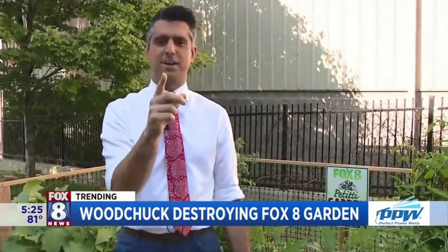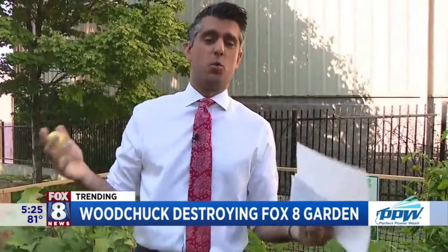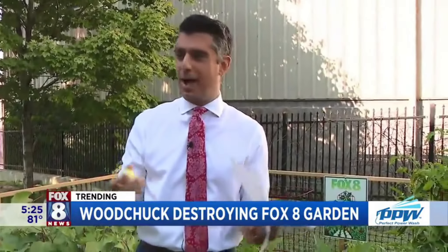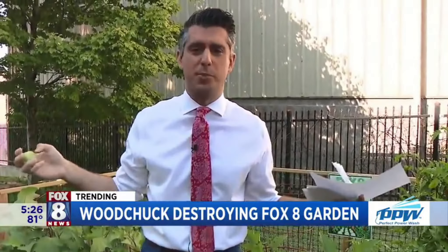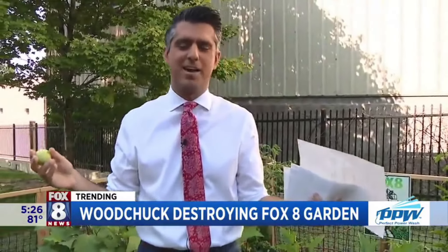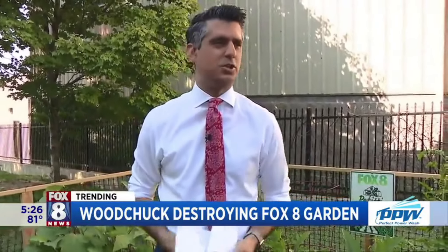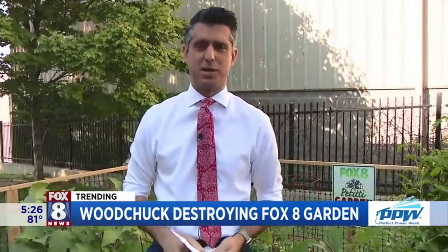And that's where the Fox 8 viewers come in. We've posted this on our Facebook page — we want solutions. What should we do about this groundhog woodchuck? I have some facts here: they're also called land beavers, whistle pigs. What should we do about it? Maybe non-lethal options — we are the animal-friendly station here. It's a real crisis, and I'm just happy I was able to report this story to you guys.